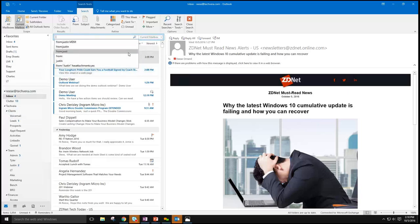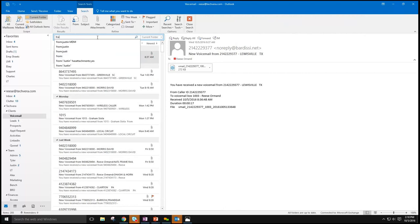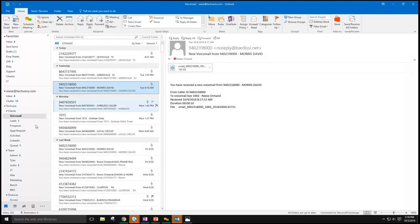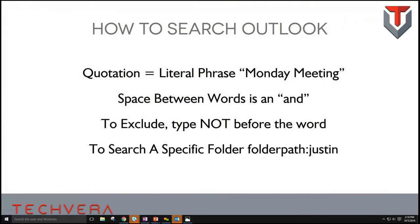If you go to search a specific folder like Voicemail, it will change the scope to just find results within that current folder. So if I was looking for a voicemail from someone and I knew their number, I could search just the voicemail folder and find those quickly. Those are a couple of tips for searching — you really need to get in there and experience it yourself, but there are very useful capabilities here.